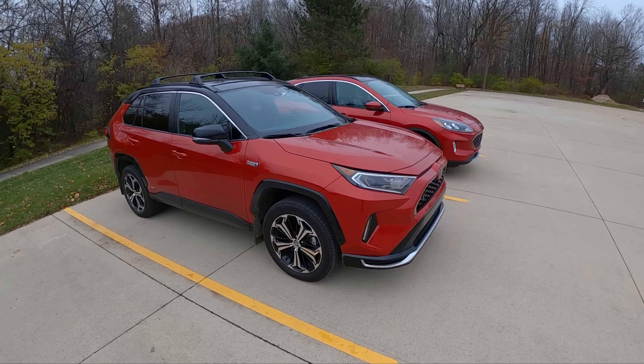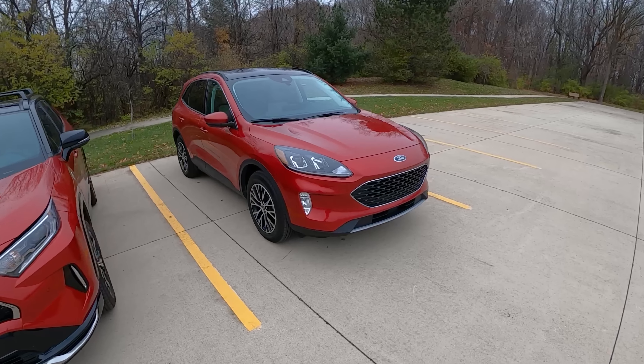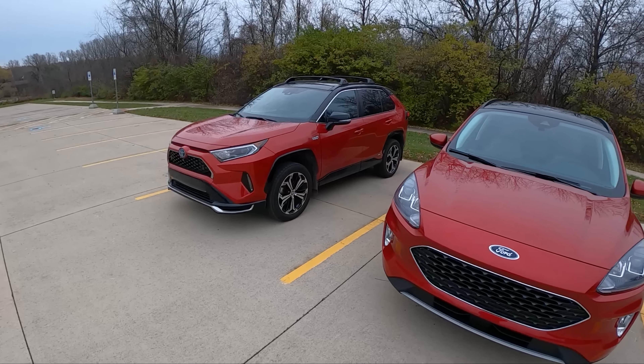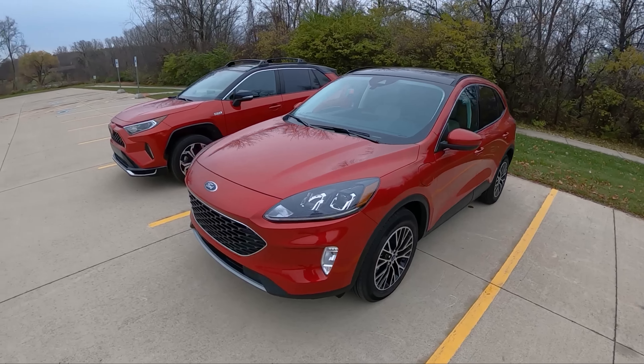On the outside, this RAV4 Prime is a pretty good-looking car. It's a little bit angular and more rugged-looking than the Ford Escape, which has cleaner, smoother, more minimal lines — maybe it looks a little bit more pedestrian, too. I've always thought the RAV4 Prime looks like a Jeep and the Ford Escape looks like a Porsche Macan. But I think they're both pretty good-looking cars overall.